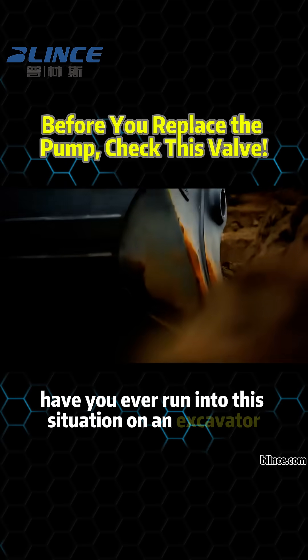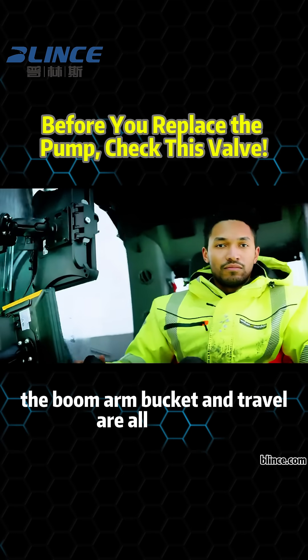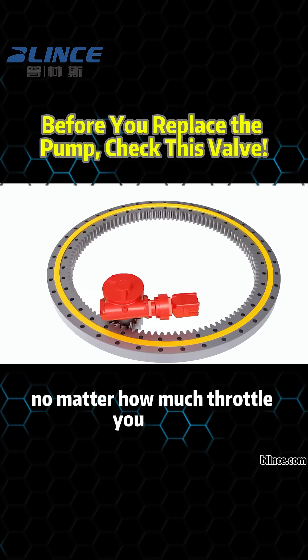Have you ever run into this situation on an excavator? Everything works fine — the boom, arm, bucket, and travel are all smooth. But the swing function feels sluggish, hesitant, even unresponsive, no matter how much throttle you apply.